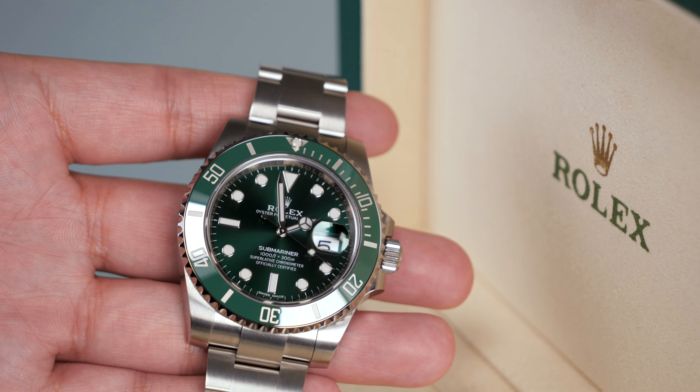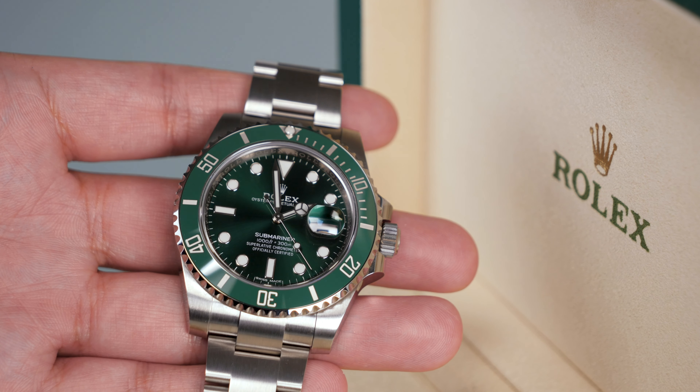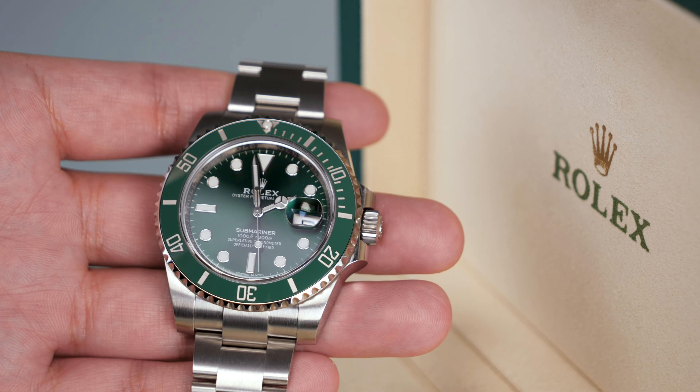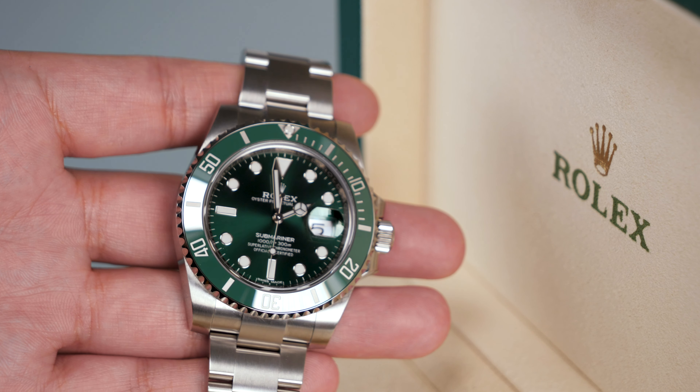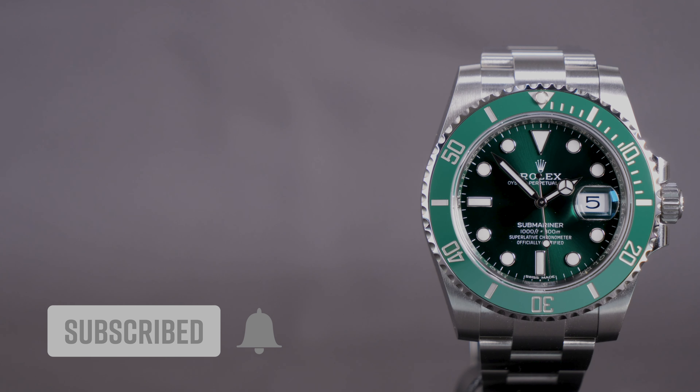What do you think of the now discontinued Submariner Hulk? Would you pay £20,000 or $25,000 for one, or would you use that money to buy something else? Please let us know your thoughts in the comments section below. If you like watches as much as we do and want to see more watch content like this, please like and subscribe and remember to hit that bell icon.